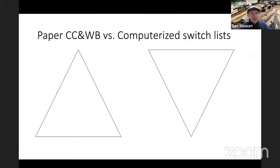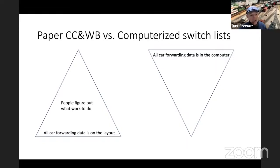With car cards and waybills, the car forwarding data is on the layout — on the waybills in the car cards. Whereas with a computerized switch list, all the car forwarding data is on the computer, and there's no information on the layout about what cars are supposed to be doing, except what's printed out in the switch list. With car cards, people figure out what work to do by grabbing the cards and determining which ones need to go in their train based on destination. With a computerized switch list, the computer figures out what to do and simply tells you.